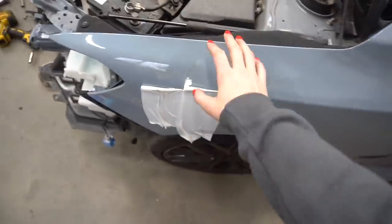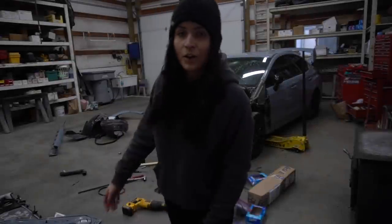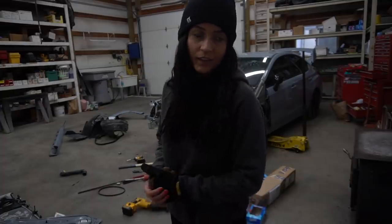If you guys hear that crackling noise in the background, it's this fireplace. I'm freezing cold. It decided to snow in March randomly, just decided. So we're gonna take a little bit more of the front end apart — take that off, the other side off, and this on both sides. Alright, we're gonna end it here today, but we're gonna just clean up everything because Devin and I have got a mess going on.